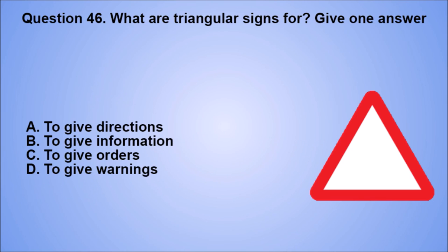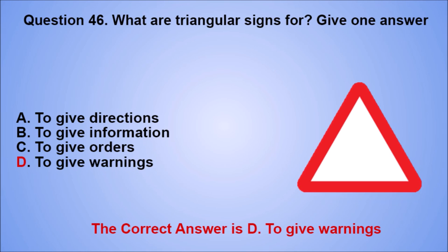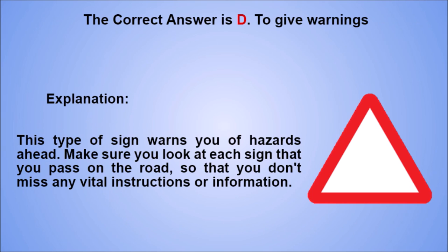Question 46. What are triangular signs for? Give one answer. A. To give directions. B. To give information. C. To give orders. D. To give warnings. The correct answer is D. Explanation: this type of sign warns you of hazards ahead. Make sure you look at each sign that you pass on the road, so that you don't miss any vital instructions or information.